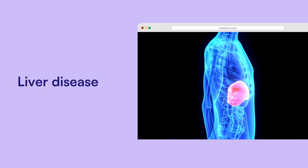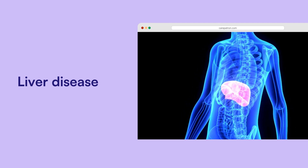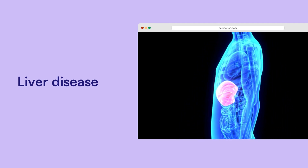Liver disease. When the liver isn't functioning properly, blood can back up into the spleen. This causes it to swell as the organ struggles to filter blood efficiently.